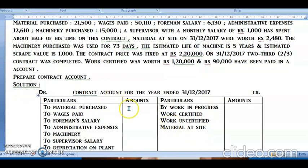Recording all expenses on the debit side: material purchased — 21,500; wages paid — 50,110; foreman salary — 6,130; administration expenses — 12,610.